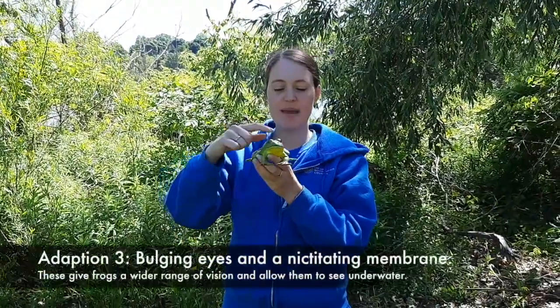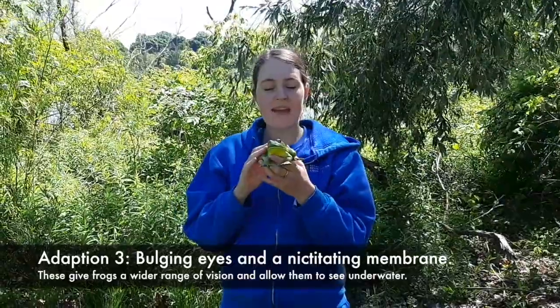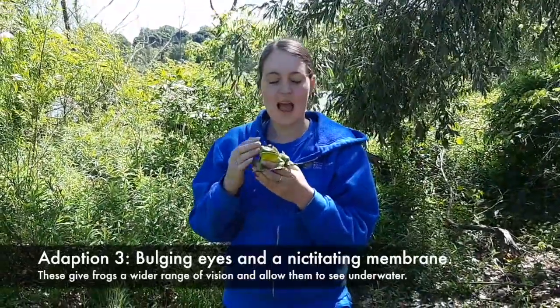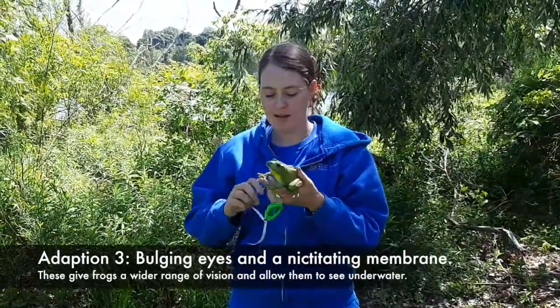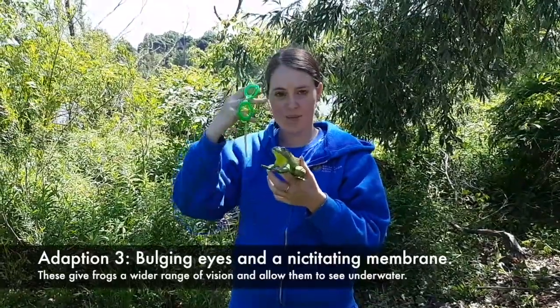They also have these big eyes that stick out of their head to get them a wider range of vision. And they have a clear eyelid called a nictitating membrane that acts like goggles. So becoming a frog, I can't really make my eyes stick out of my head, but I can put on some goggles.